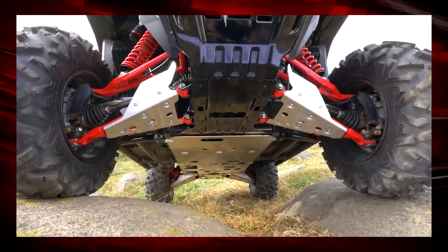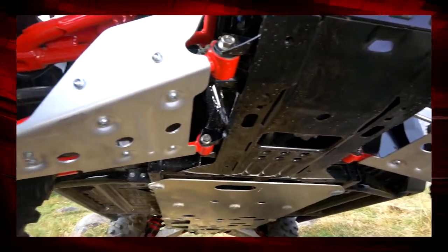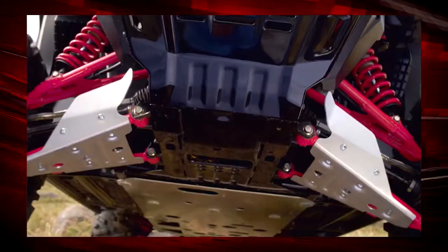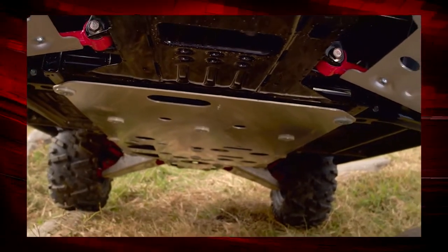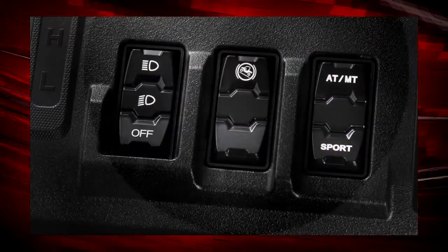There are aluminum A-arm guards that attach to the bottom of the A-arm and protect the suspension — especially the CV boots — from rocks and sticks. There's also an aluminum skid plate that runs the entire length of the vehicle, protecting the chassis and floor. Illuminated dash switches are included as well.